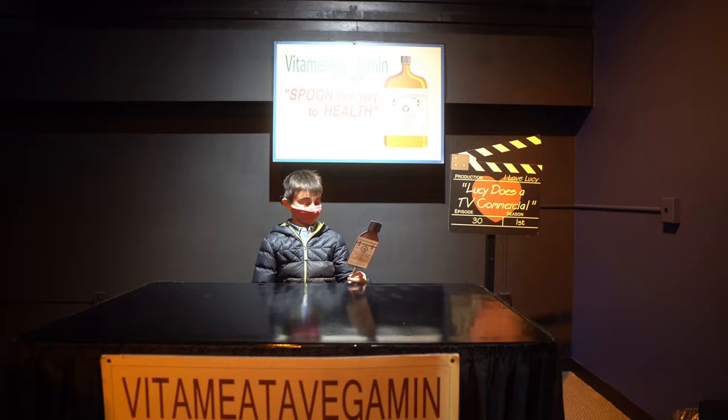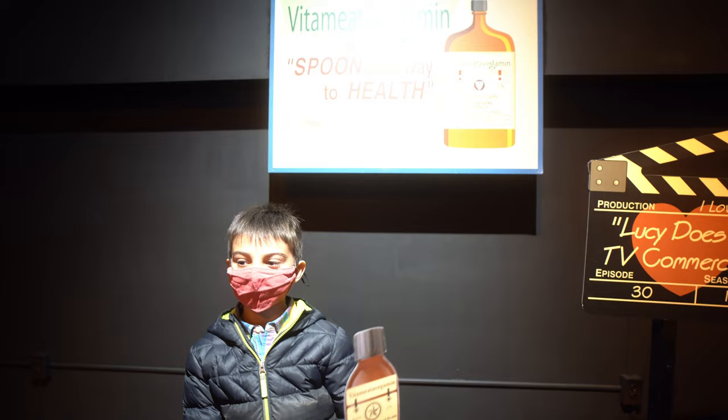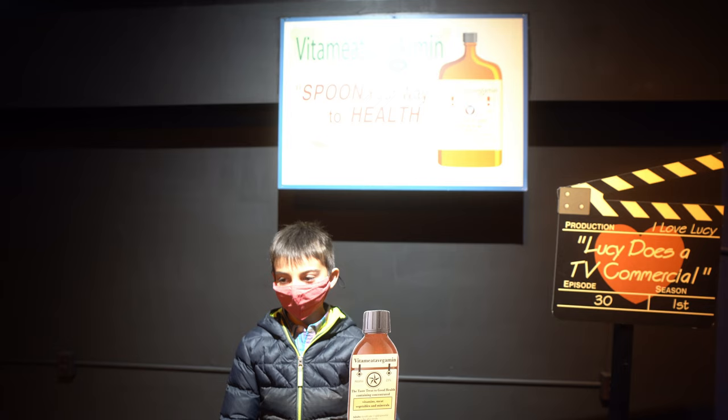Mmm, it tastes good too. Just like candy. So why don't you join all the thousands of happy, peppy people and get a great big bottle of Vitameatavegamin tomorrow? That's Vitameatavegamin.